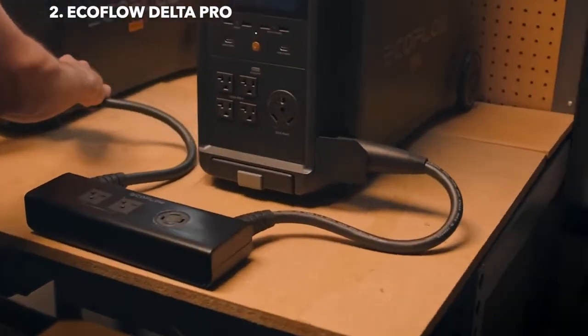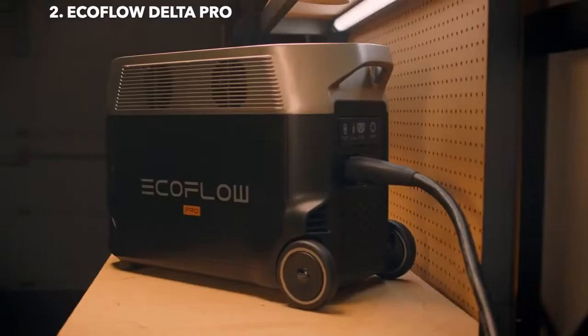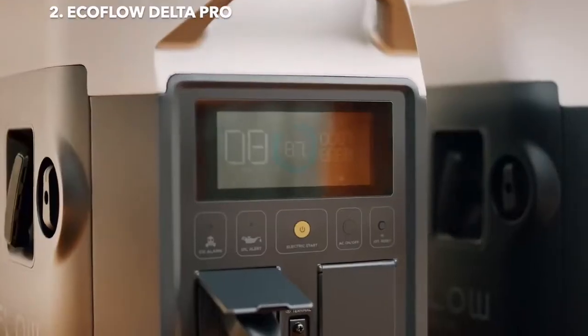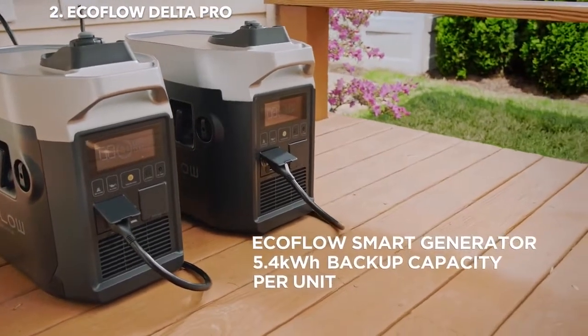If you need another way to power high voltage devices, connect two Delta Pro units together. During emergencies, the new EcoFlow Smart Generator provides cost-effective and efficient power, compared to using a traditional gas generator alone.